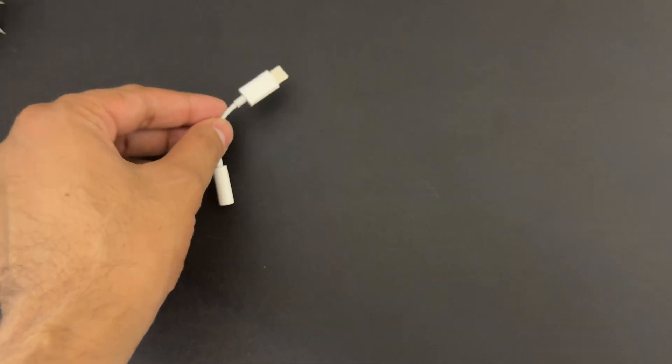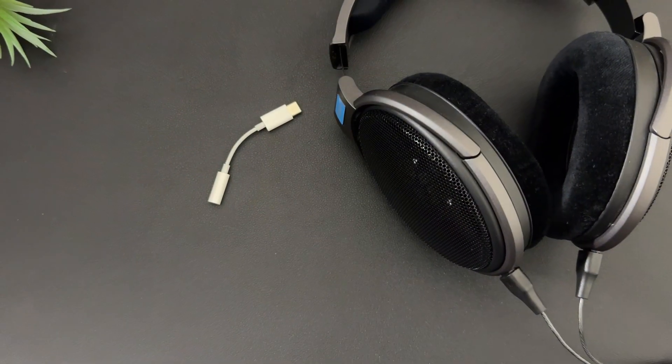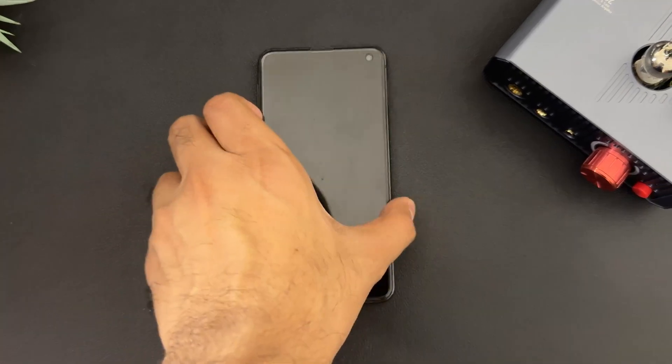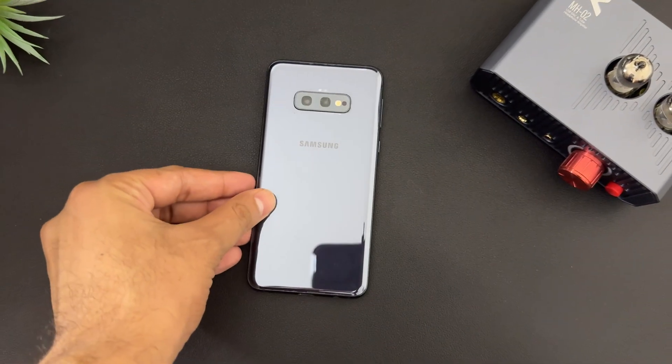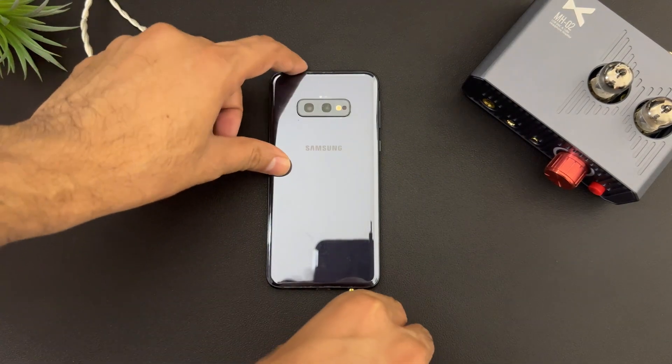Let's start with some basics. Why do we need a DAC and what are the myths around it? You only need a DAC in two conditions. Number one: your current DAC is not sufficient to power your IEM or headphone. Number two: you want to decode high-res music from your mobile phone. In fact, some old phones already have a high-res DAC, like my old S10e, which I use as a DAC now. No other reason. Seriously.